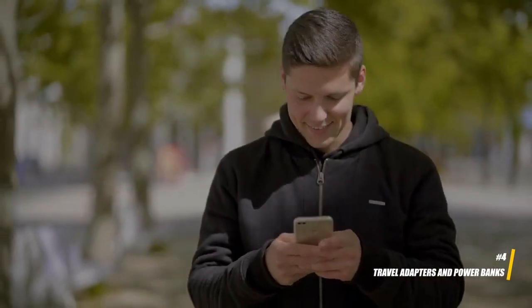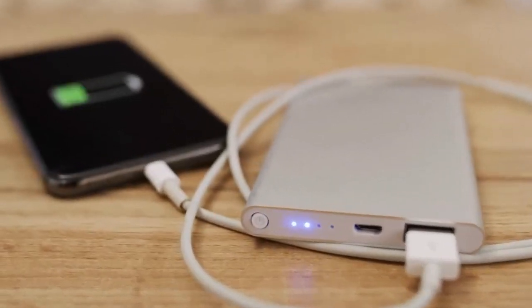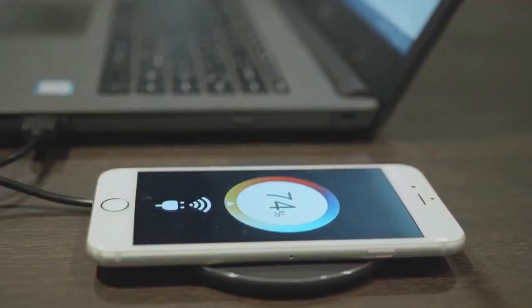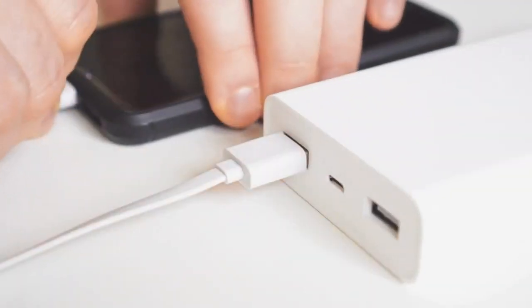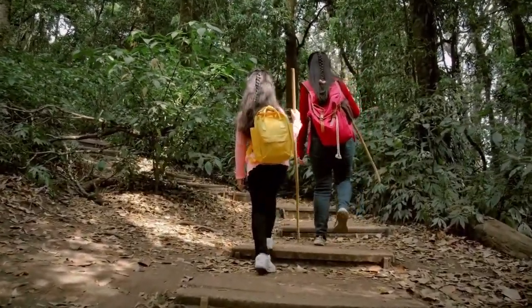4. Travel adapters and power banks. To ensure your devices remain charged and functional, invest in a universal travel adapter that works in various countries. A power bank is also crucial for charging on the go, especially during long journeys or when outlets are scarce.